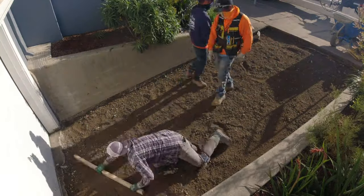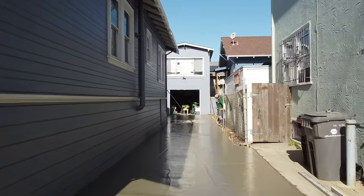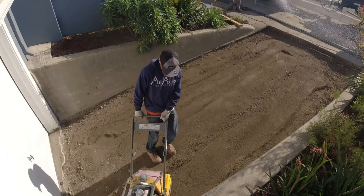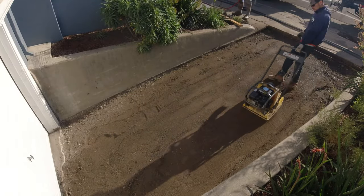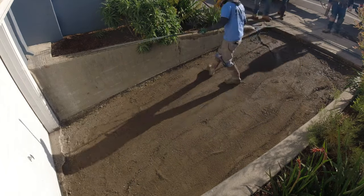The next day is pour day. While the guys were pouring in the back, we were setting this up in the front. Added a couple yards of base rock, compacted it, number four rebar 16 inches on center. Now it's time for some concrete.